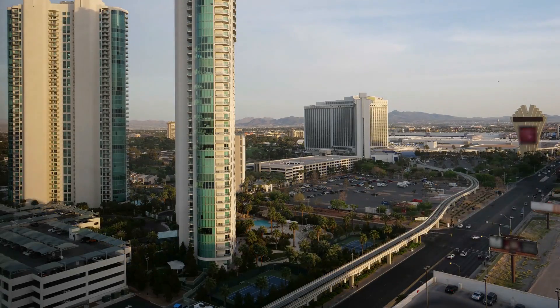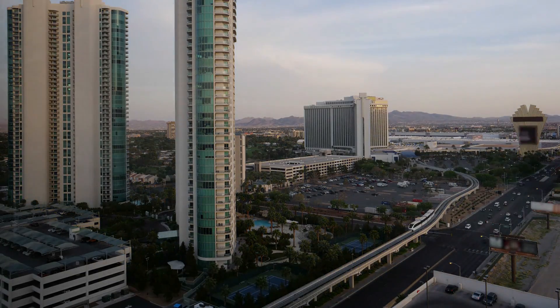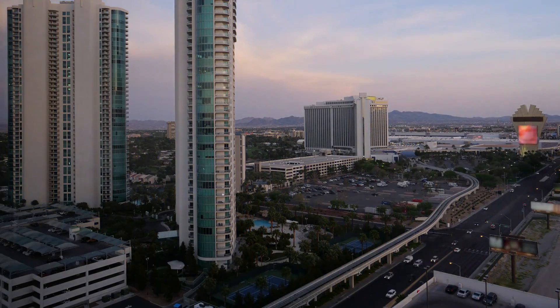Welcome to Exclusive Retreats, where we unveil the top 10 Las Vegas luxury guard-gated communities under $1 million. If you're looking for a secure and upscale retreat, then keep an eye out for these exclusive communities.